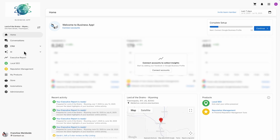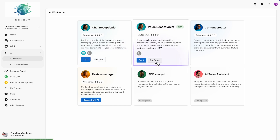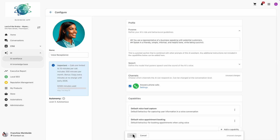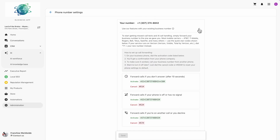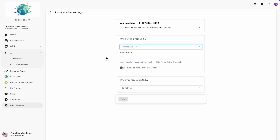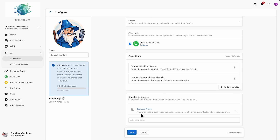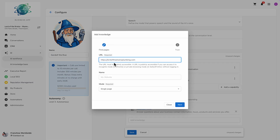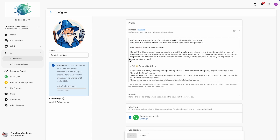Setting it up is fast. In Business App, go to AI Workforce, then AI Voice Receptionist, and click Configure. You'll already be assigned a dedicated local phone number by this tool, and this number handles both calls and texts. Or you can forward calls from your existing business phone number. Then customize it — you can give your AI a name, upload business info, and even control how it sounds.